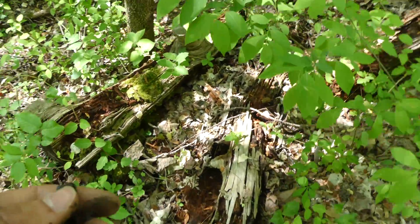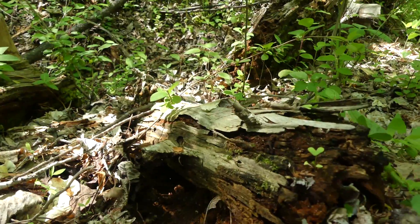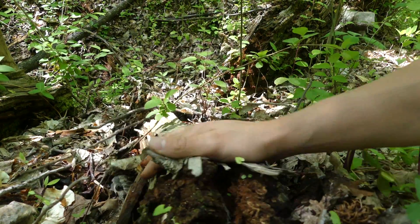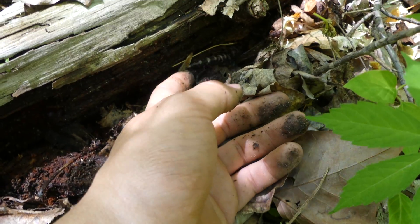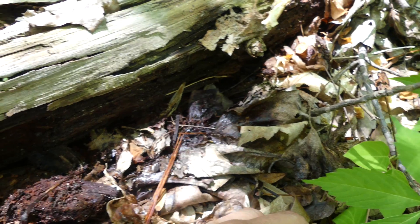If you ever do remove one to take pictures or anything, just set the log back first, and then you can put the salamander beside it and it'll actually crawl back under it on its own. Don't put the salamander under first. So if you watch — we set him down right beside there, and he knows exactly where he is and he'll crawl right back under his log. There he goes!